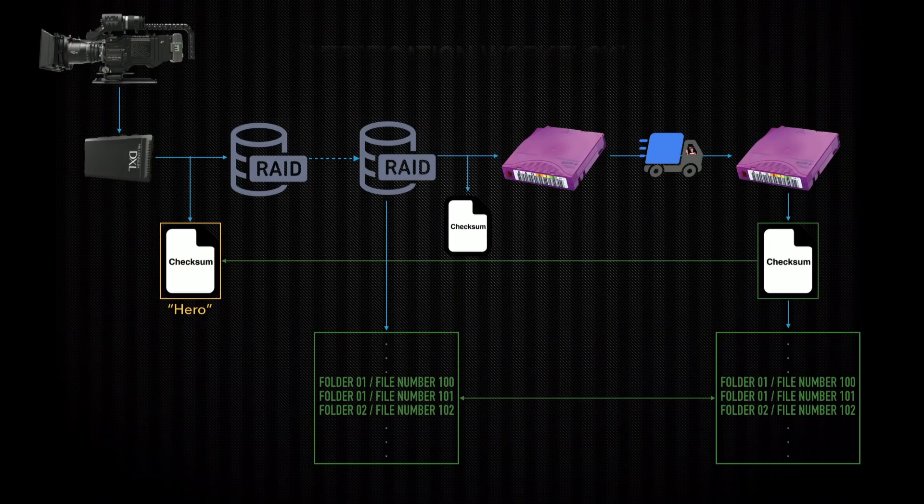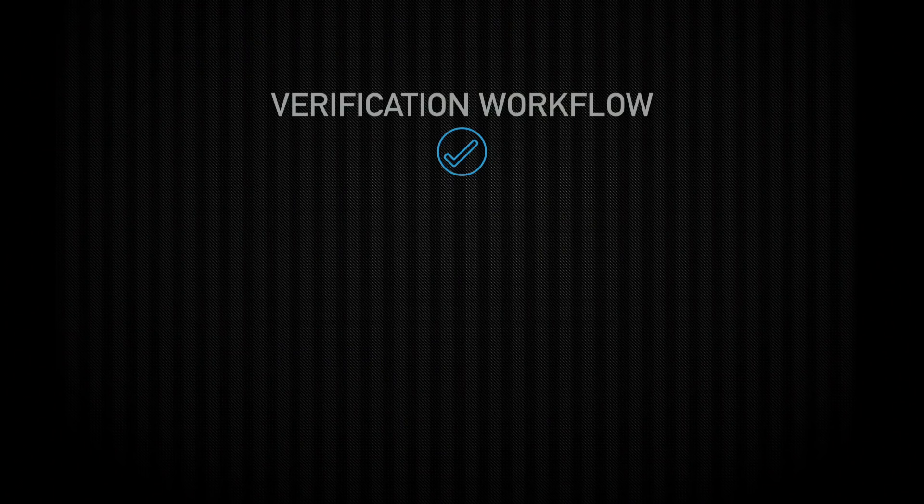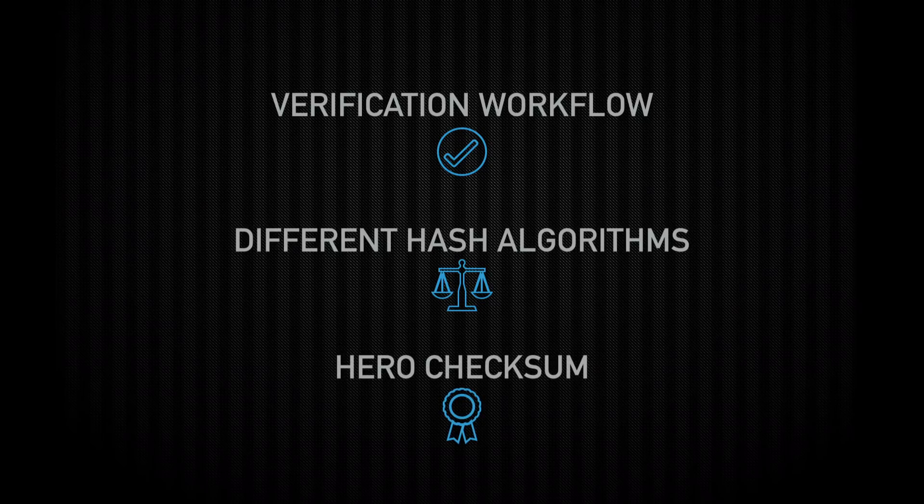If you put everything together, the full picture looks like this: you've got the existence of a hero checksum, verifying against it all the way through, and you've got your omission verification making sure you have all your files. This was camera negative, but you could replace these with whatever your files are, whatever your archive is, whatever your workflow is. When someone tells you that something is verified, what does that mean? Does their verification workflow include both data integrity and omission verification? Do you know the same hash algorithm was used all the way through? Did they check at the last step in a different algorithm and didn't go back to re-verify everything?